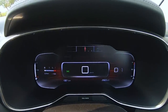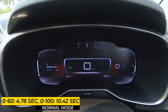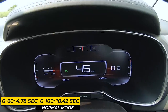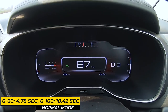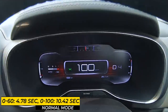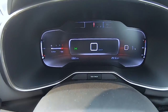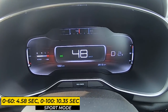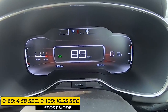The first run is in Normal mode — not Eco, not Sport — with the AC on. Then Sport mode for the 0-100 run. Instantly there's more punch coming in and the timings will be faster as well.